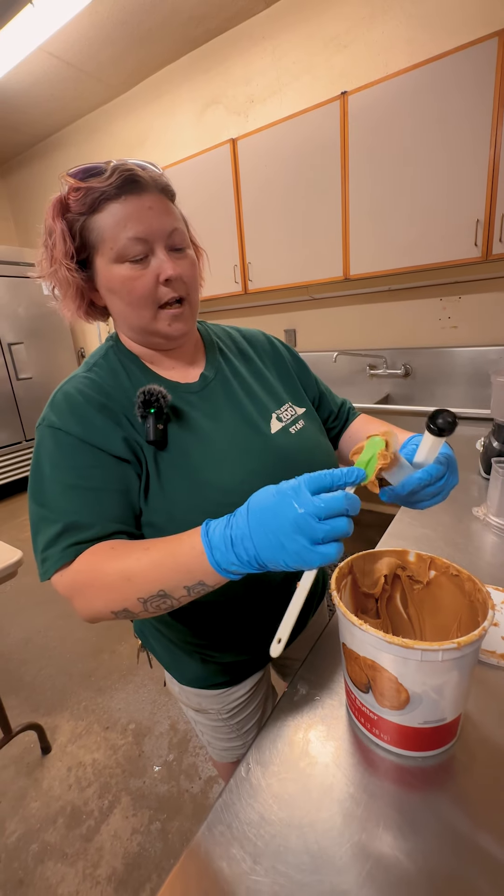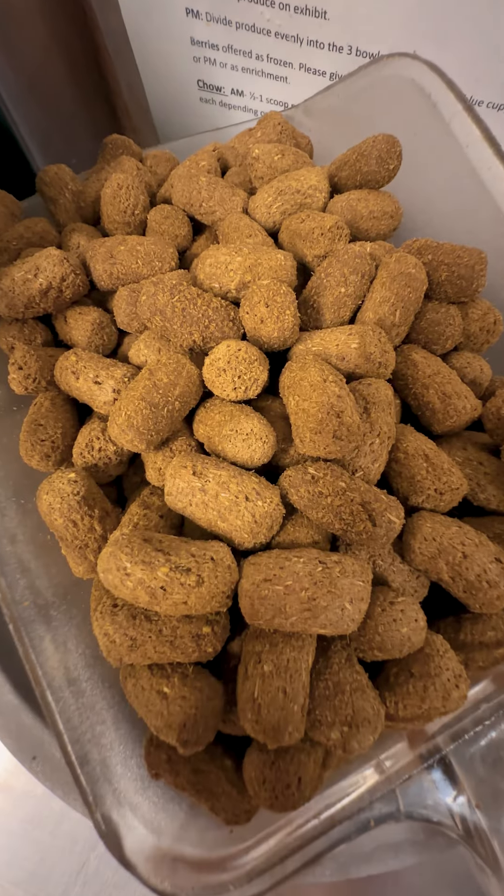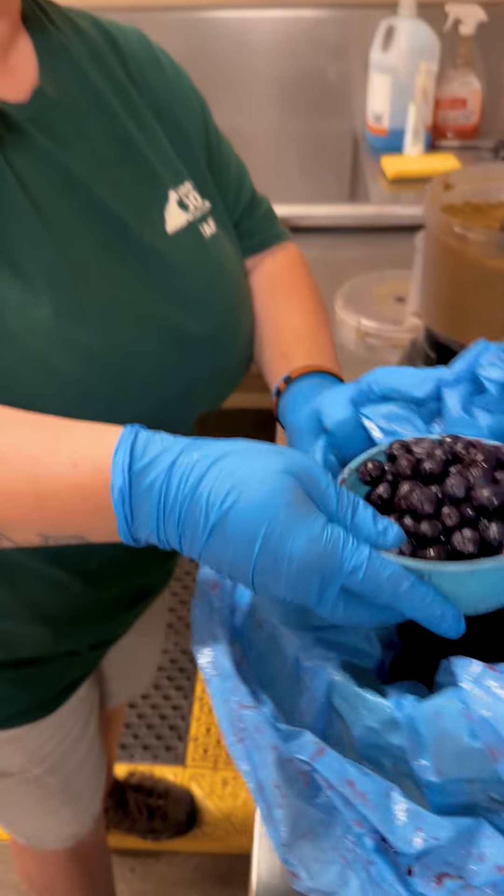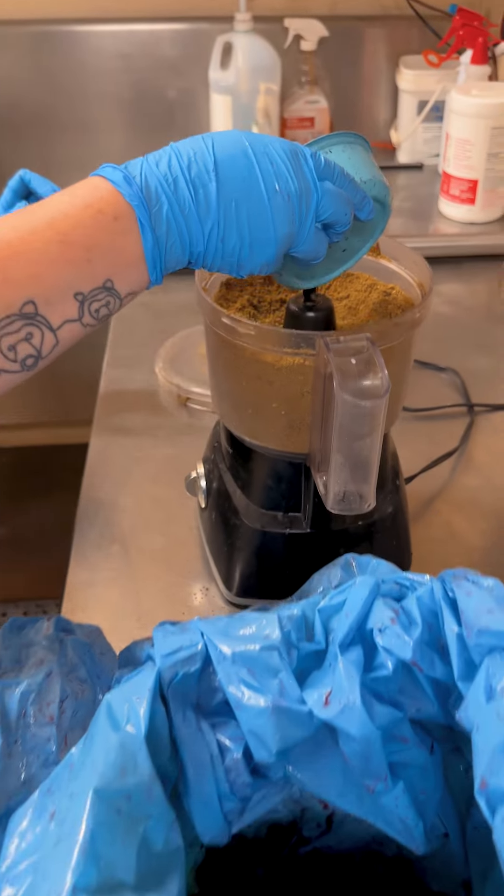You can also make this for your dogs at home. Dogs can have bananas, they can have peanut butter, they can have blueberries, and you can use their kibble — their dry food — blend it up in a food processor and add a little water for moisture or some blueberries like I did.